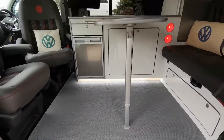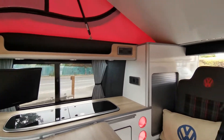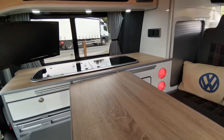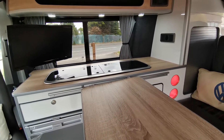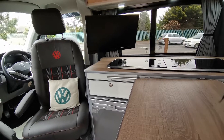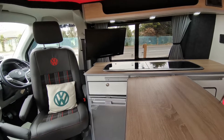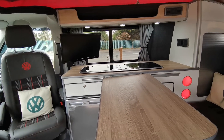Woven vinyl floor, white gloss kitchen units with a light oak finish to the top, twin burner hob with sink unit, 12-volt Cello TV which links with your phone to make a Wi-Fi hotspot so you can get all the online streaming.